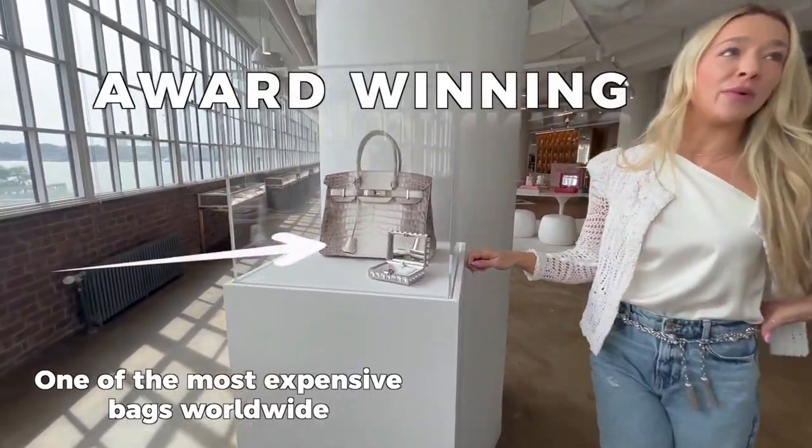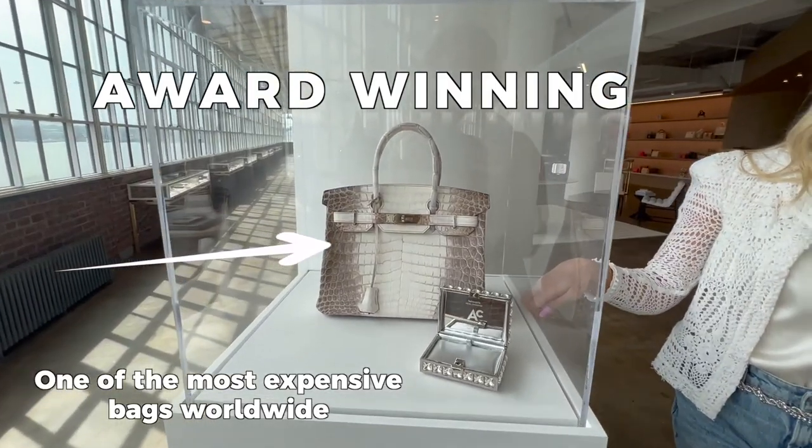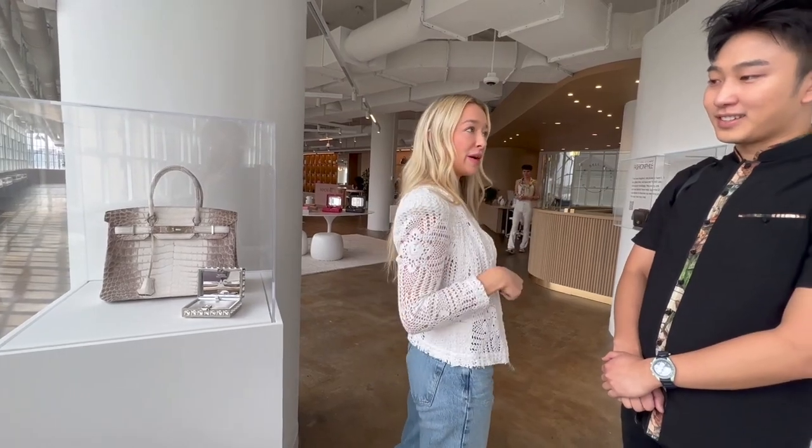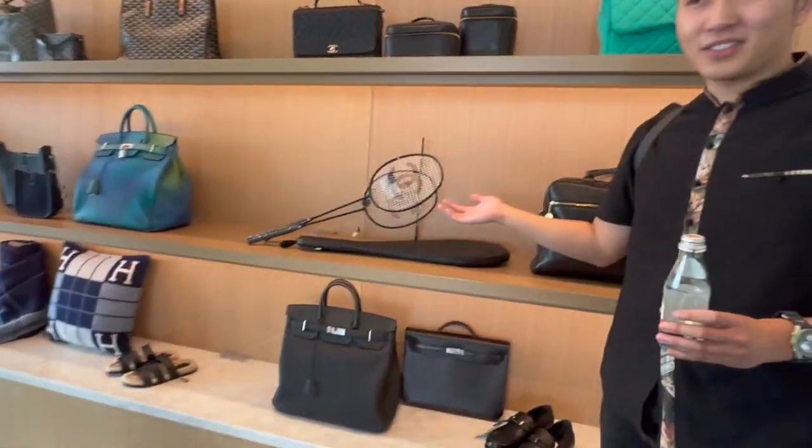This won awards. Arguably one of the most expensive bags in the world. There are our ACE awards for retail innovation, so you'll see why we won that. So here is the racket.